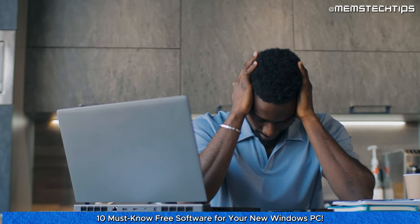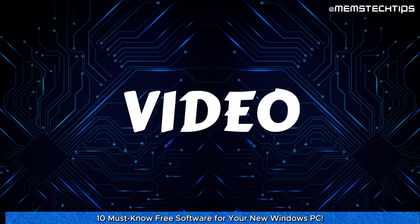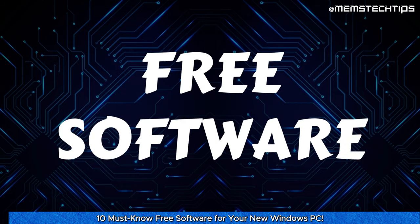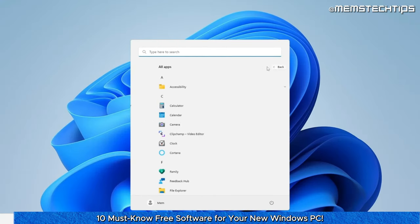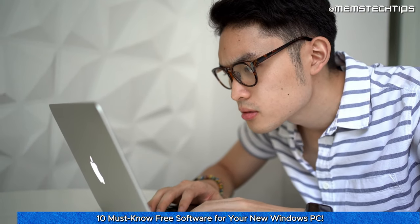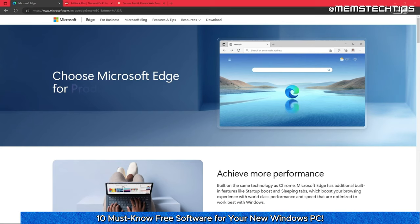Setting up a new computer can be overwhelming, but having the right software can make a big difference. In this video I'm going to share my top picks for the best free software that you should consider installing on your new PC. And if you hate the Windows 10 and 11 start menu and the taskbar, be sure to stick around to the end of the video for a solution to that.